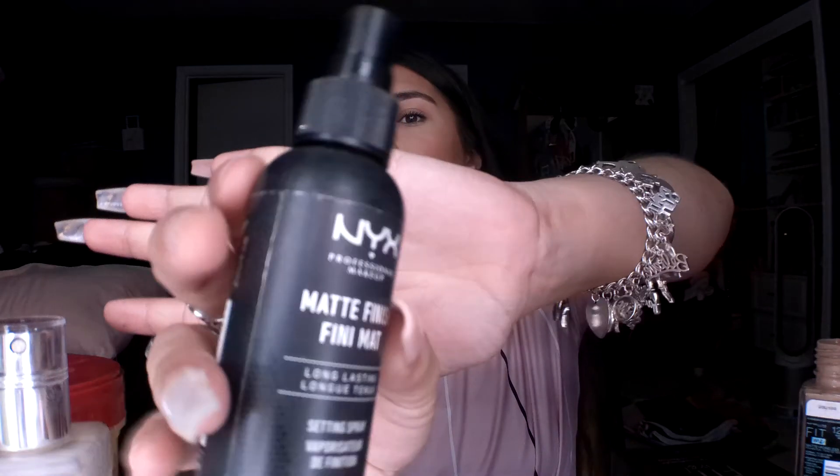I'll take a little makeup wipe and go across my brows to remove any excess foundation or powder that got on them. Then to set everything I go in with the NYX Matte Finish setting spray and do a few spritz. To make sure it all sets in, I take my beauty blender and pat everything in — it also helps blend out the highlight, especially on my nose and chin.